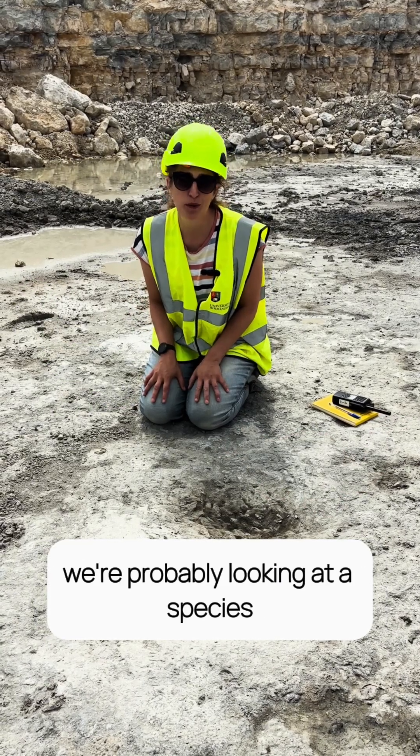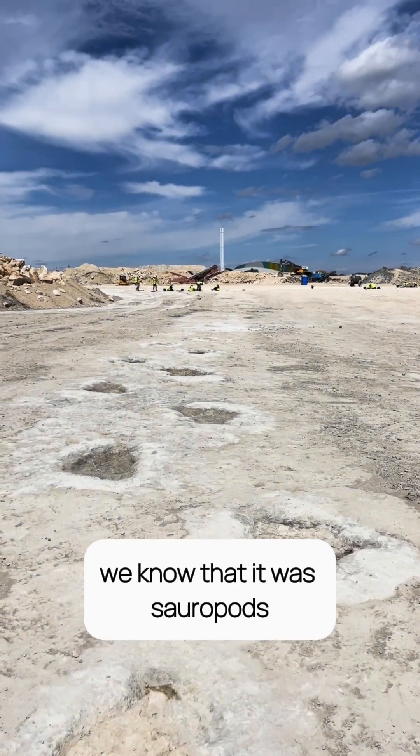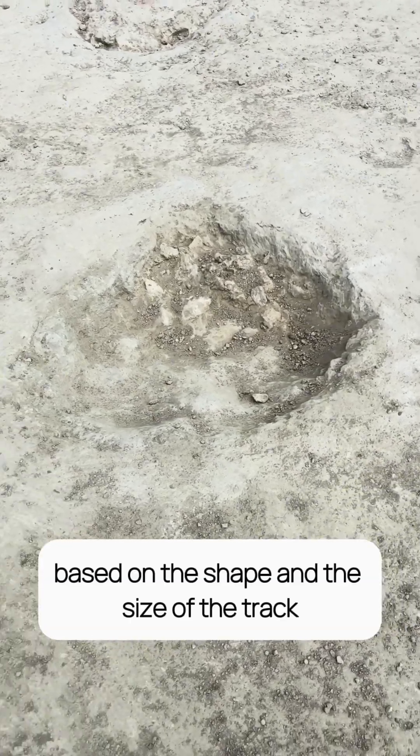Here in the UK, we're probably looking at a species or a group known as the Cetiosaurs. We know that it was sauropods based on the shape and the size of the track.